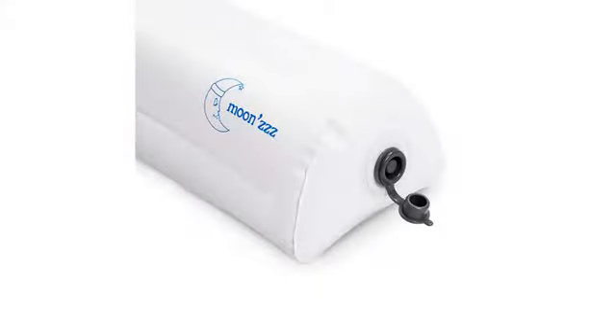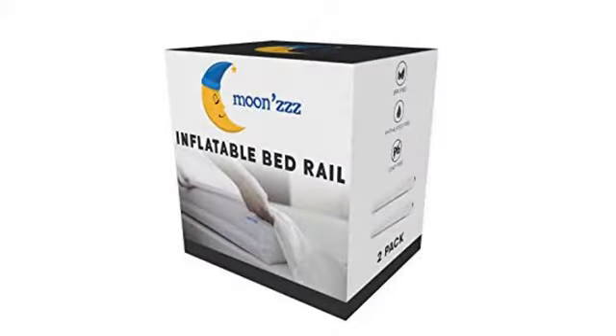Worked like a charm. He loved his bed. She loved the bumpers because they were easy to blow up and deflate. Stayed firm for six days of use. Very happy with the product.